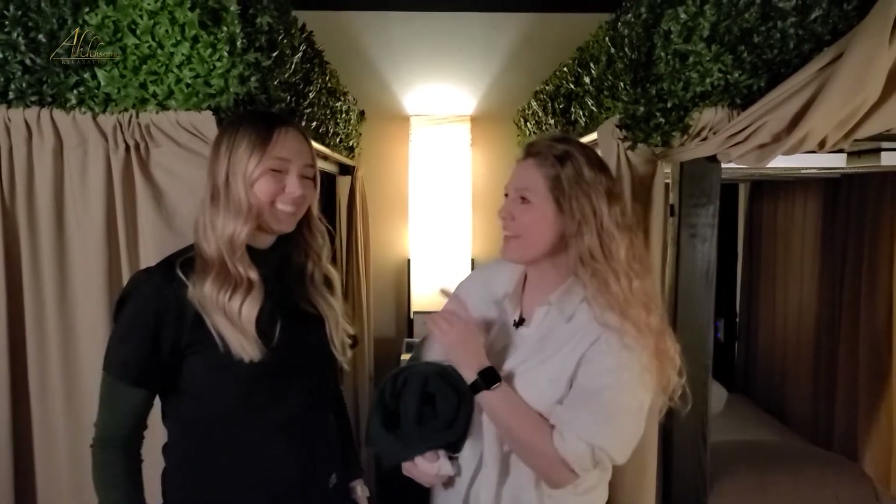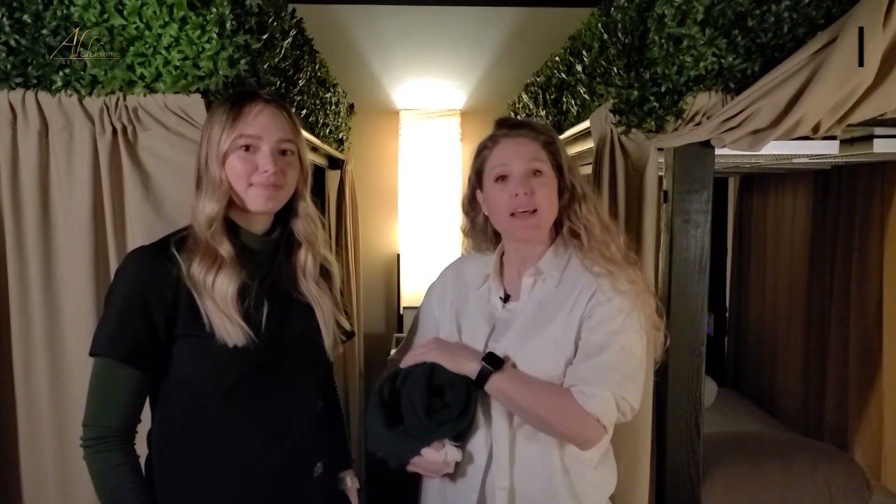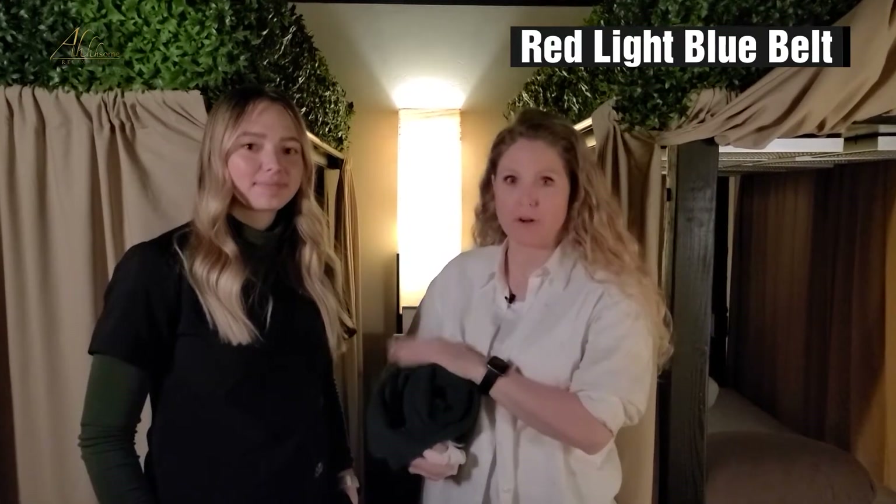Hi, my name is Alice Jepsen. I'm one of the owners here at Awesome Relaxation. This is my friend Abby, and she's going to help me teach you today about red light therapy with blue belt therapy.